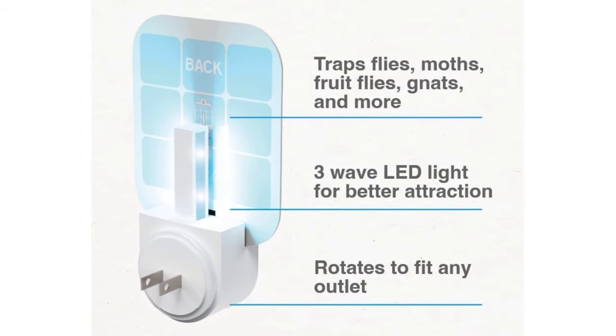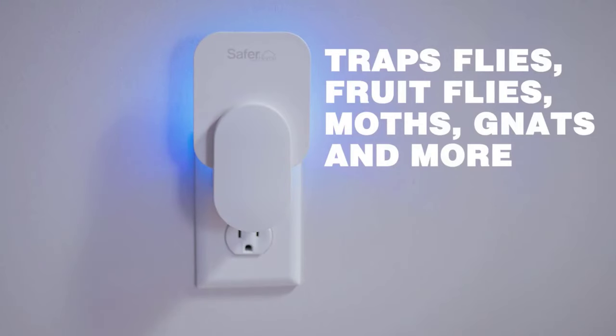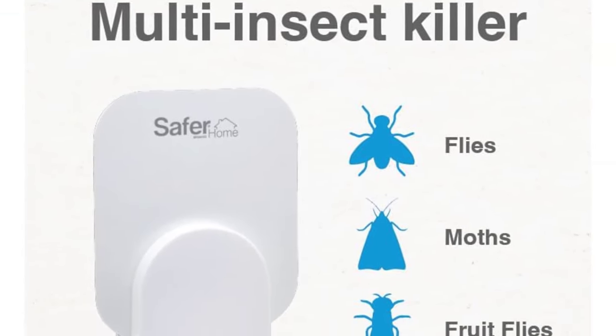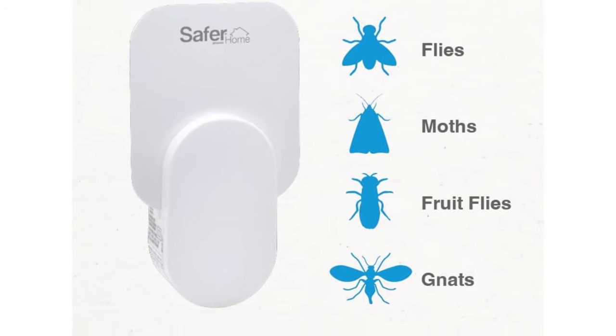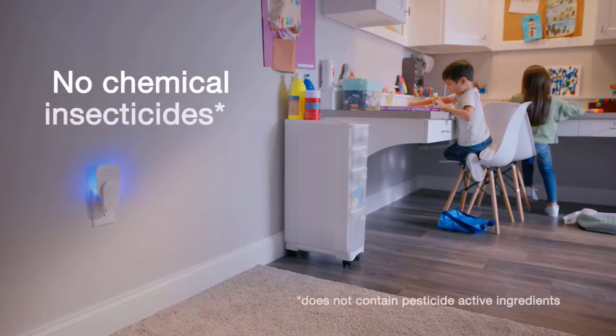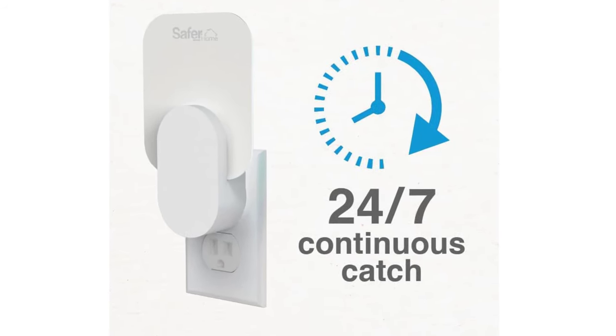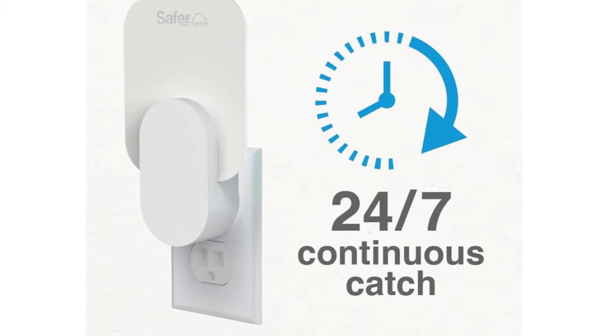The UV LED light naturally attracts flying insects to the trap to protect large rooms. Trapped insects are hidden on the back of the glue card, while the trendy design blends in with your decor. Simply insert a glue card and plug the trap in. The trap rotates to fit any indoor outlet. Refill glue cards are available for continued insect protection.